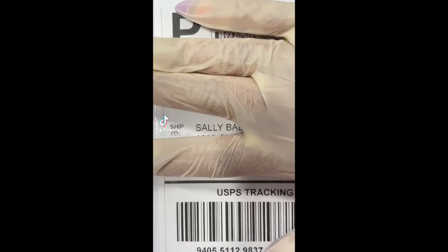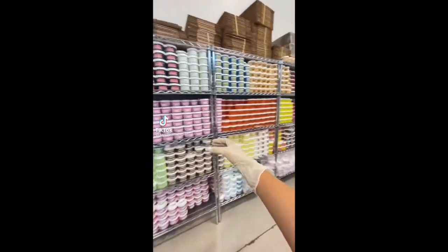Hi guys, let's package a slime order together. This order is for Sally from Texas, and they purchased 10 slimes from my last restock.